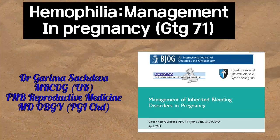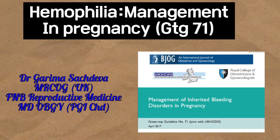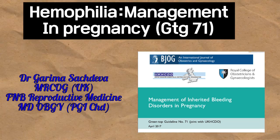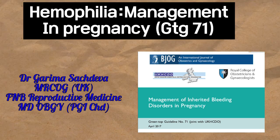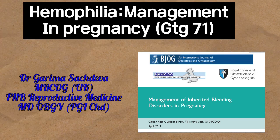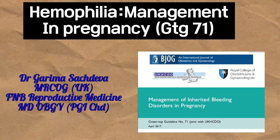Hello everyone, this is Dr. Garima Sachdeva and today I'll be discussing the guidelines and recommendations on the management of hemophilia in pregnancy. The guideline I'll be referring to is GTG 71 on the management of inherited bleeding disorders in pregnancy.